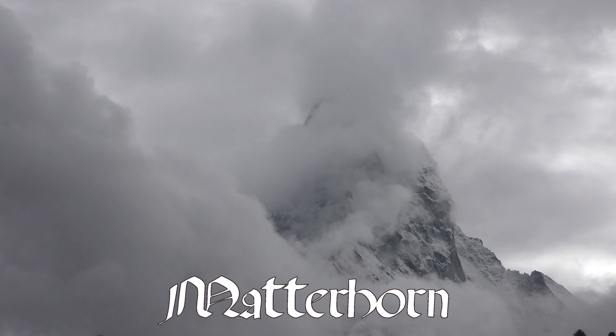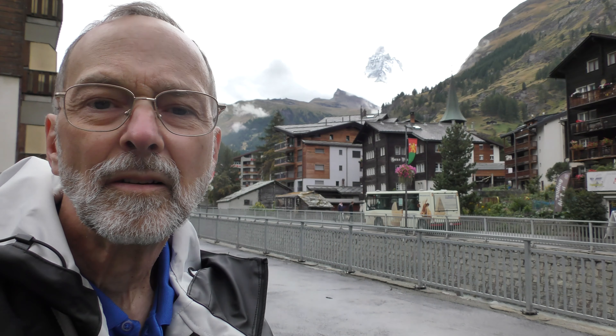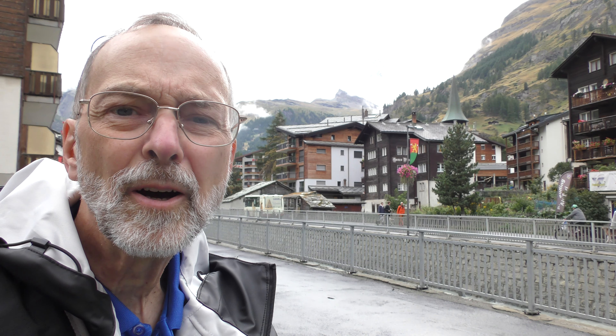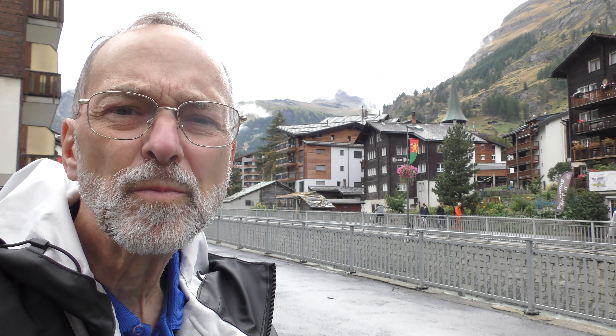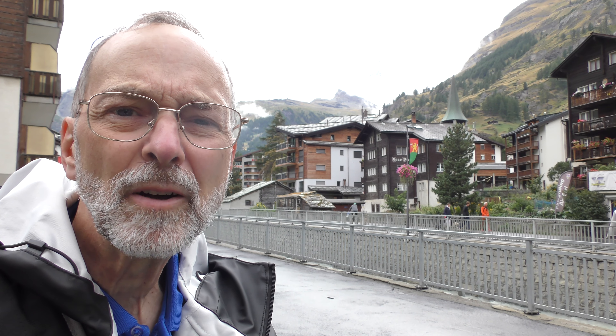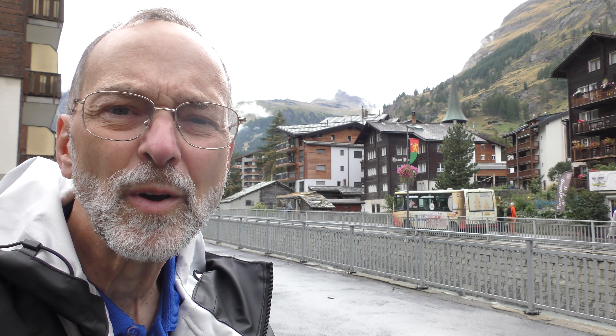We have so lucked out. They're calling for 90% chance of rain, and when we got here 20 minutes ago it was pouring down, but we've had a break in the rain so we're out to shop. Just peeking through the clouds there in the distance behind me is the world's most recognizable mountain, and in case you can't tell because of the clouds, it is the Matterhorn.